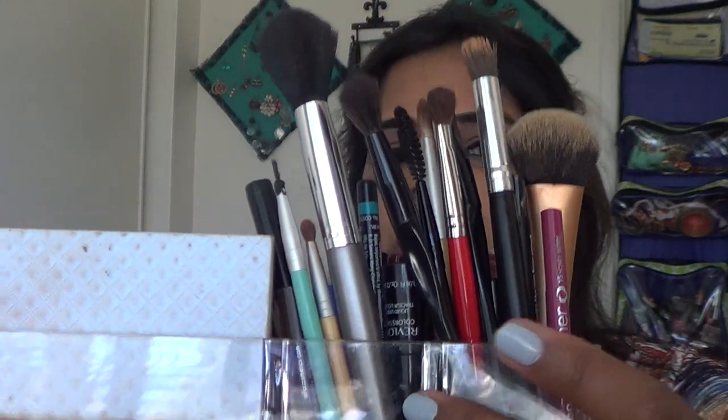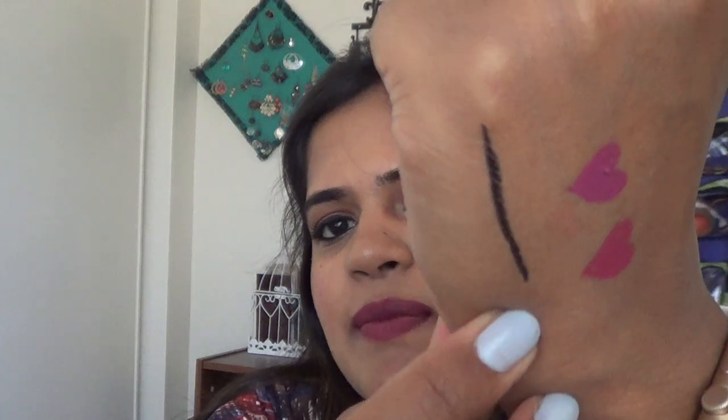Moving to the tall section, I have the Starlooks Pro eyeliner pen — it's really nice, very very smooth and extremely black. This eyeliner pencil is about $19 and I got it in my Boxycharm subscription.